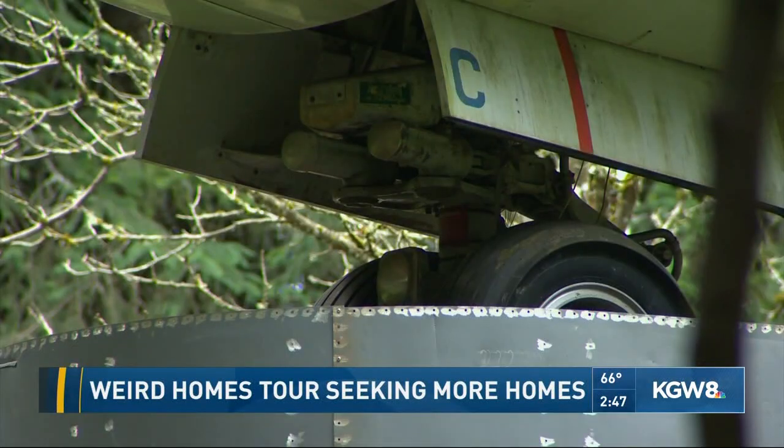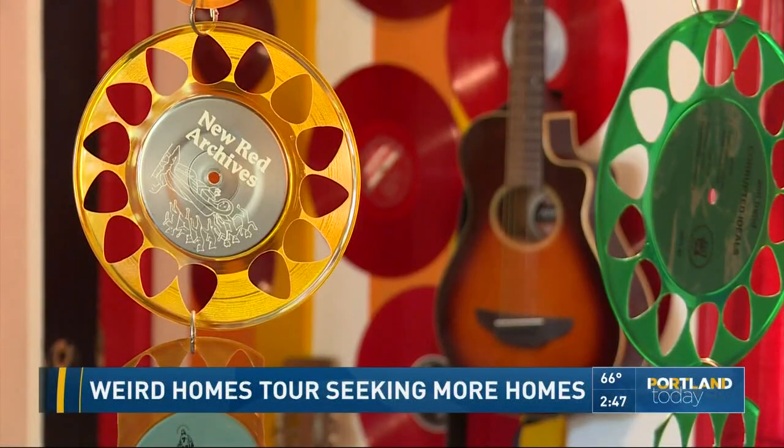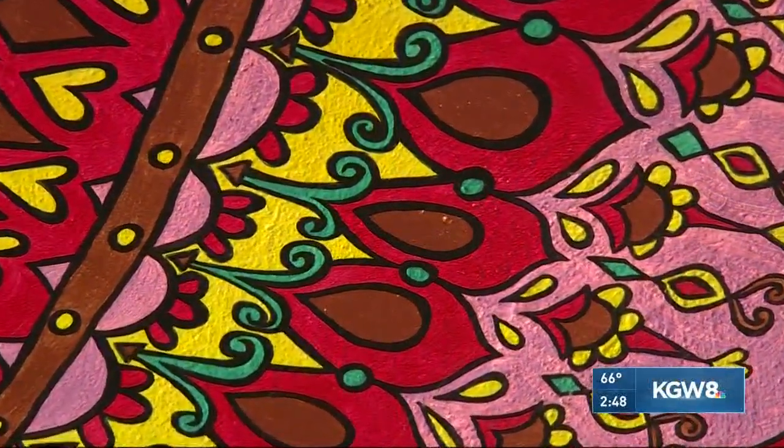And when you see homes like this one or Claringbold's, the idea of keeping Portland weird is pretty cool. Just show up, come on in, and you get to look around at all the cool paintings and things in the house. It only costs $30 for a ticket — you get a map, and you can go see them all.